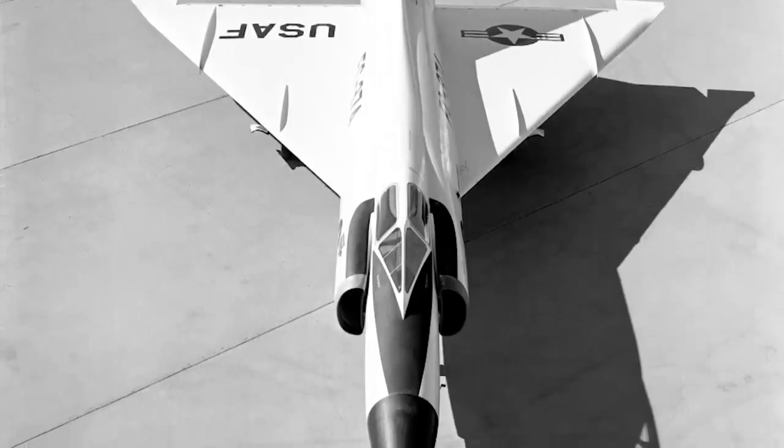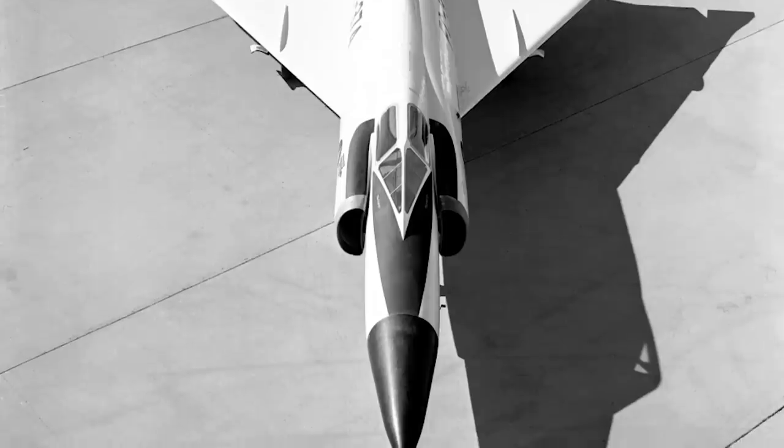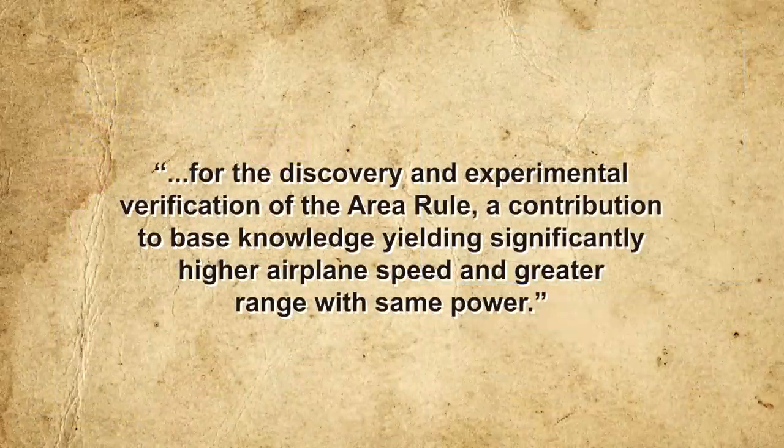In this new configuration, the YF-102 easily met its design goals, and in April 1956 was accepted into United States Air Force service as the F-102 Delta Dagger. The F-102 went on to have an illustrious career — a thousand examples of the type were built, serving in the air forces of the United States, Turkey, and Greece until 1979. Whitcomb's coke-bottling method was also used to improve the performance of other fighters, including the Grumman F-11 Tiger, the Vought F-8 Crusader, and the Northrop F-5 Freedom Fighter. In 1954, Whitcomb received the Collier Trophy — the highest aeronautics award in the United States — for the discovery and experimental verification of the area rule.